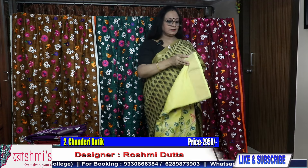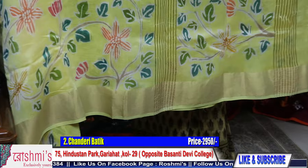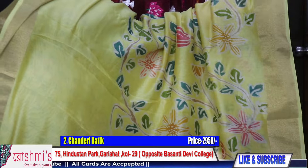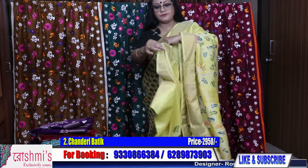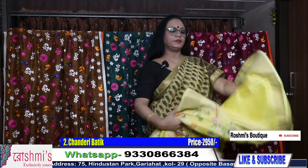Moving to the next one — another chanderi batik. This is lemon yellow color. See the pallu part with leaves and floral motifs. This saree has a diagonal design. Just see the color combination — there is a zari border also. These all are tested zari, so there is no harm. The color is lemon yellow, you can say light yellow also, but it's a very pretty one. Price is same — ₹2950. This is the draping view of the saree, and here is the blouse piece — you will get a blouse piece along with all the sarees.